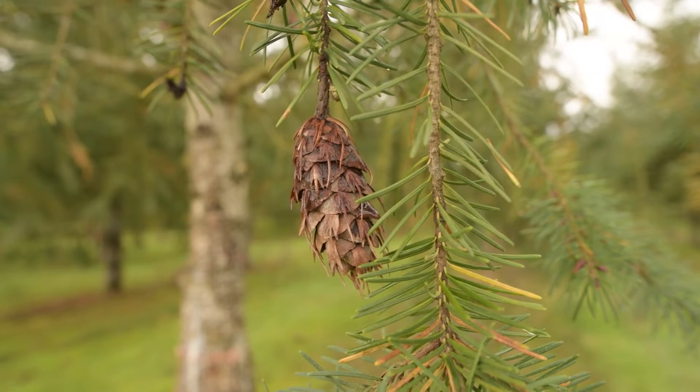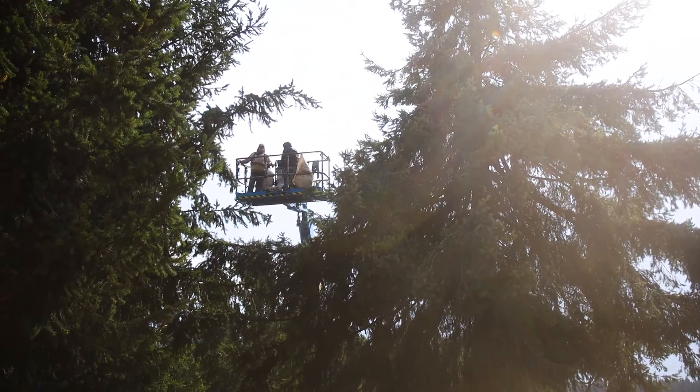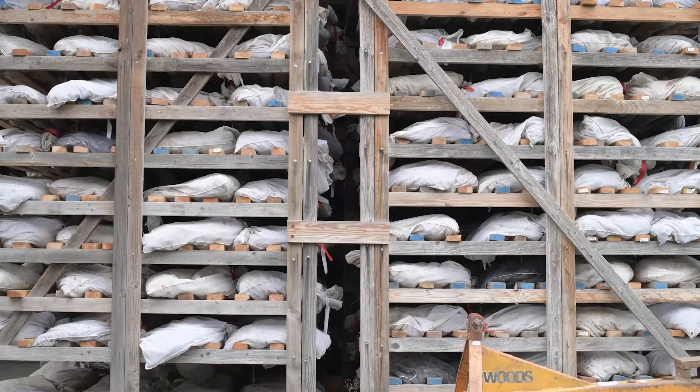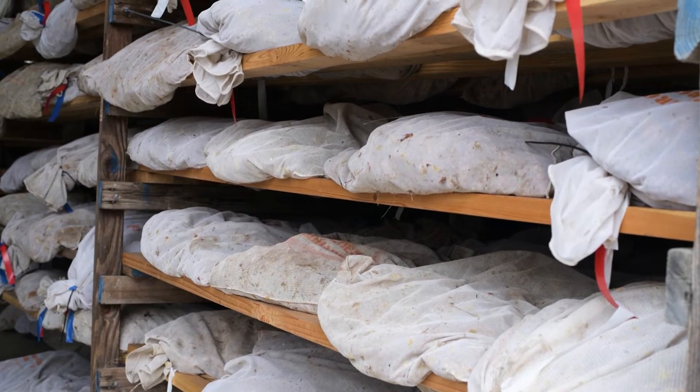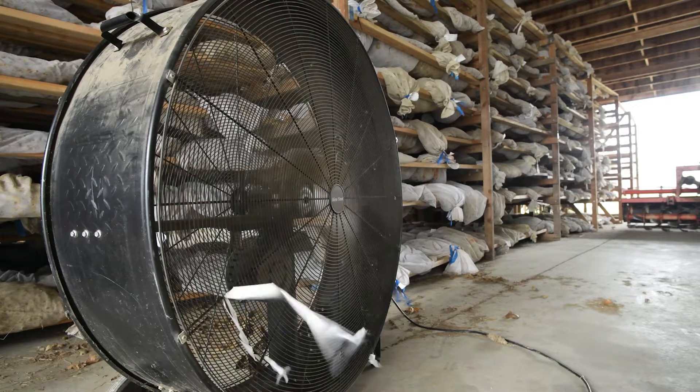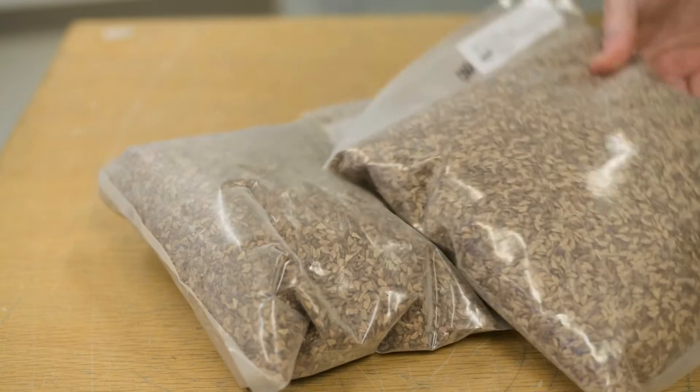Once a tree is able to produce cones, we will harvest those cones, putting them in bushels. We store the bushels in our cone shed so that they can be racked in ways to keep them dry and out of the elements. We send them off to be processed. The processing involves tumbling, drying, and extracting those seeds from cones and then packaging them.